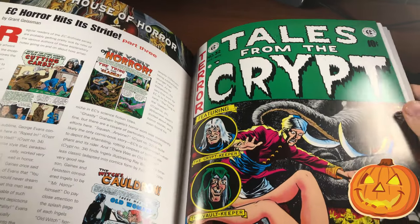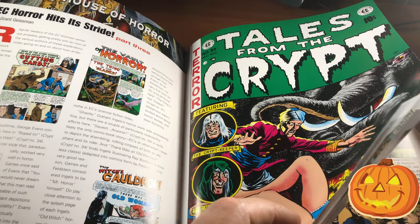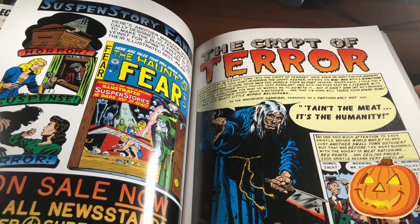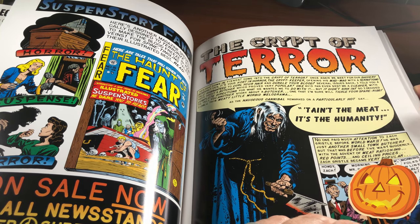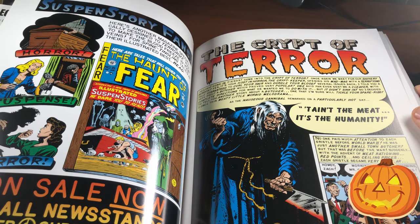Al Feldstein said he got the idea to have hosts from old horror radio shows from the 1930s, because all of those radio shows like Lights Out and Inner Sanctum all had hosts to introduce the stories.